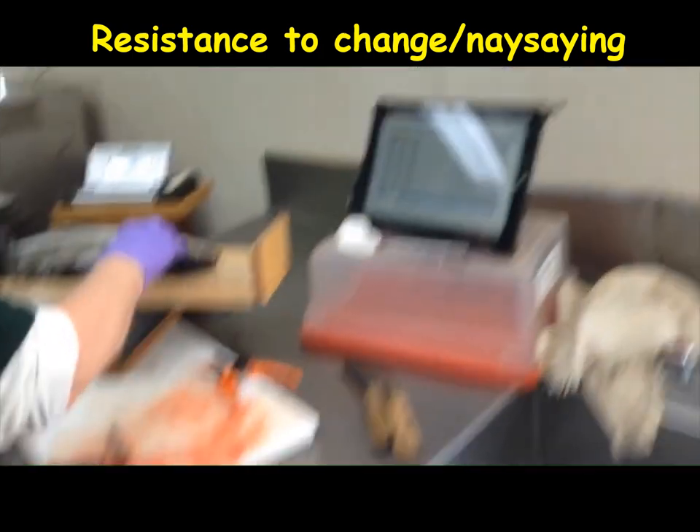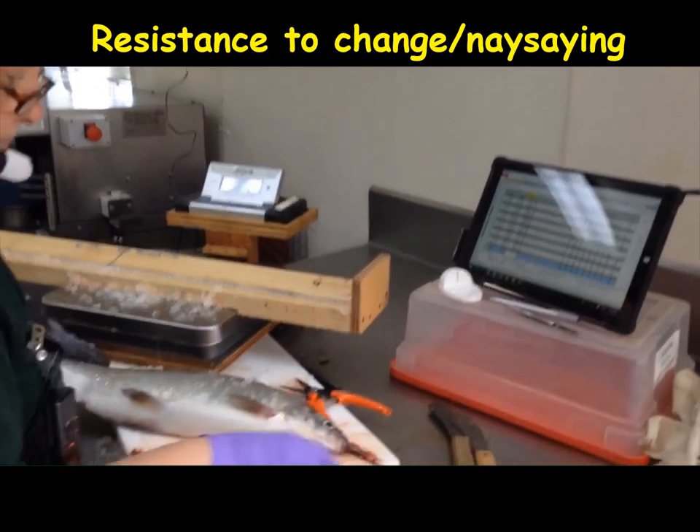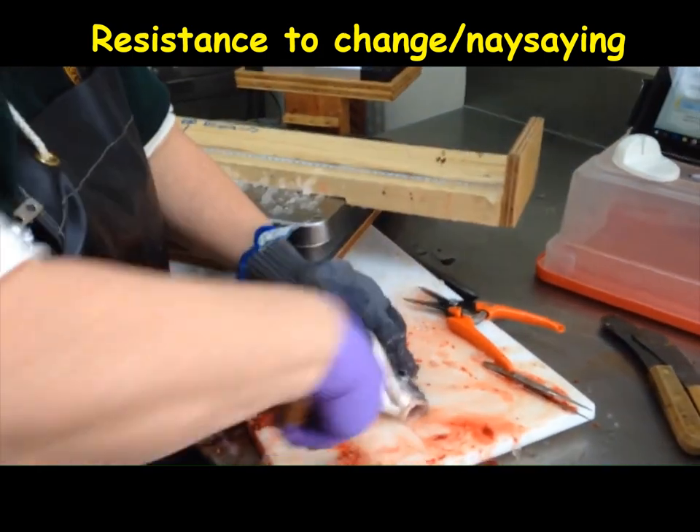In the video, the near-retirement technician is shown successfully using the system, voicing entries: 1, 7, 2, 9 — enter — 5, 8, 2 — boy — next. This demonstrates that even skeptical, experienced staff can learn and effectively use the voice data recording system.